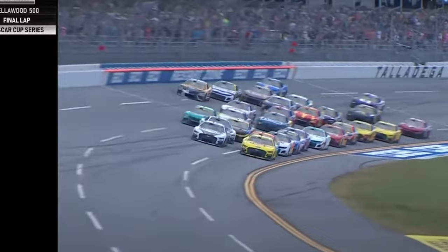They're crashing behind him — banging fenders. Ryan Blaney wins as the big one happens behind him. By inches, the 12 beats out the 4.